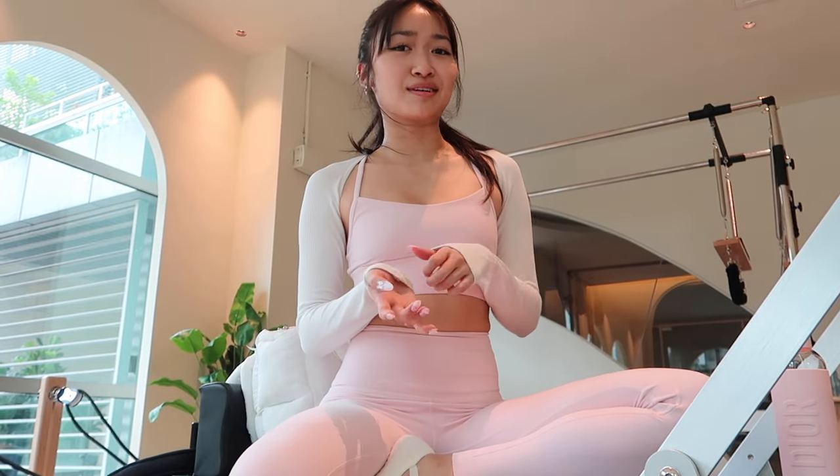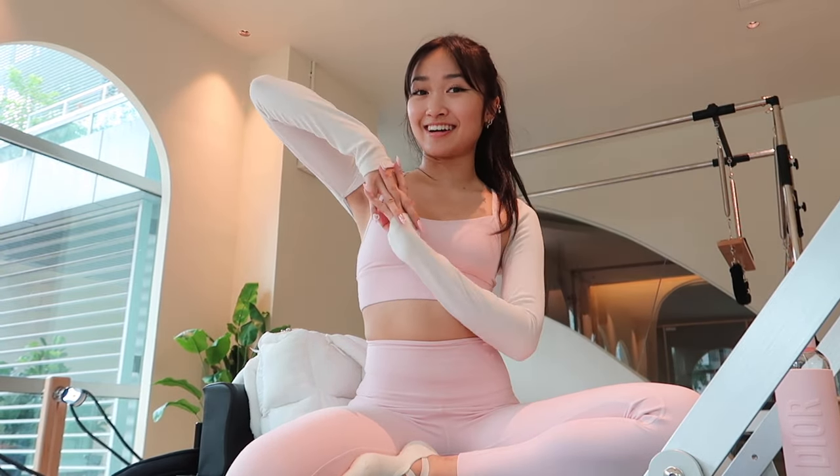I am here at Carve Studio in Moncara, and they were so kind to let me try their Cadillac machine. This is my first time trying Cadillac Reformer — it's going to be really interesting. I've always only used the regular Reformer machine and have never used the Cadillac before, so it's going to be really fun.